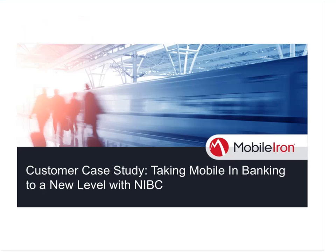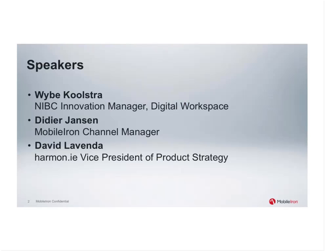We have a very special session on taking mobile and banking to a new level with NIBC, where we will be deep diving into NIBC's mobile deployment and their digital workspace. We also have our AppConnect partners, Harmony, here as well. Before we get started, just wanted to cover a couple items. The session will be recorded and will be made available after the presentation. We really want to highly encourage everyone to ask questions as we go along. I'd like to introduce our speakers for today.